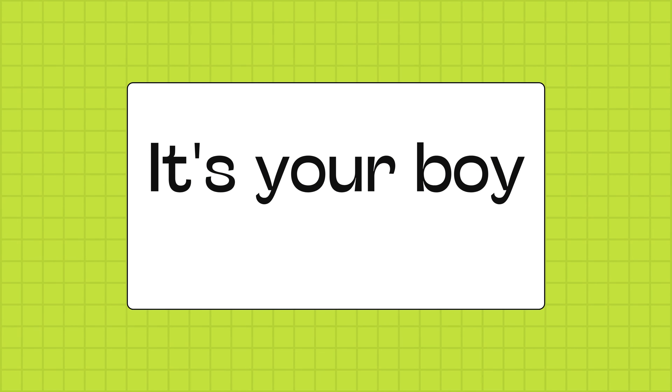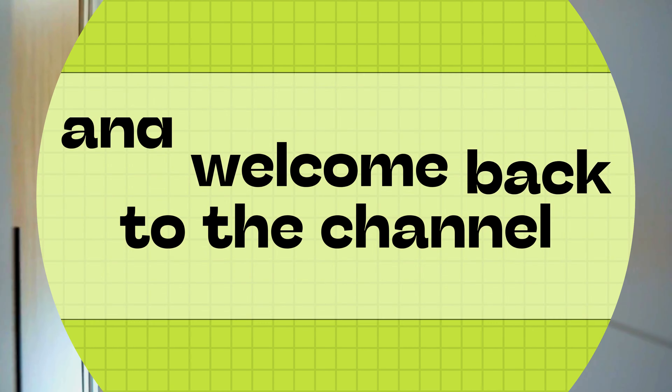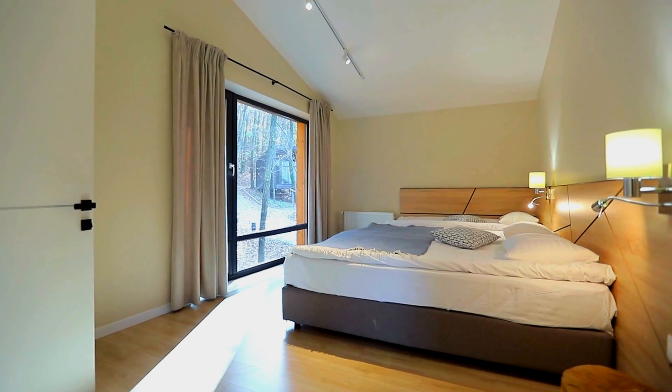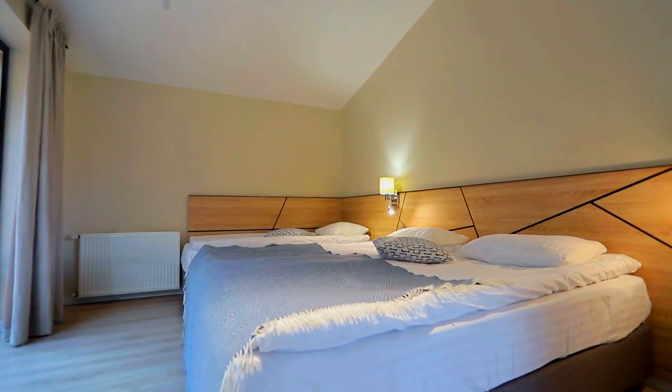What's up everybody, it's your boy James here and welcome back to the channel. Today we are talking about creating the ultimate man cave, the coolest bachelor bed, the men's bedroom.